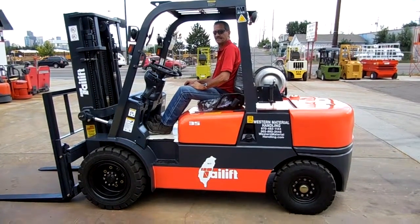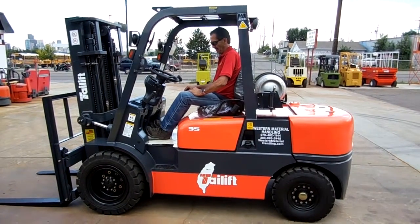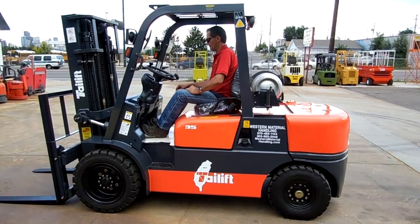Hi, this is Dennis at Western Material Handling, Denver, Colorado, with Wade, who's going to drive a Tailift around for us. It's a brand new Tailift FG35P, 8,000-pound pneumatic tire forklift.